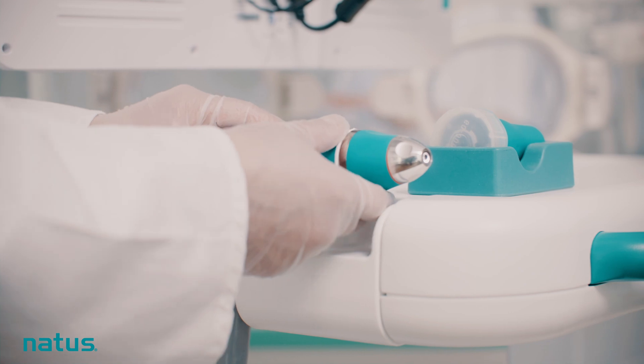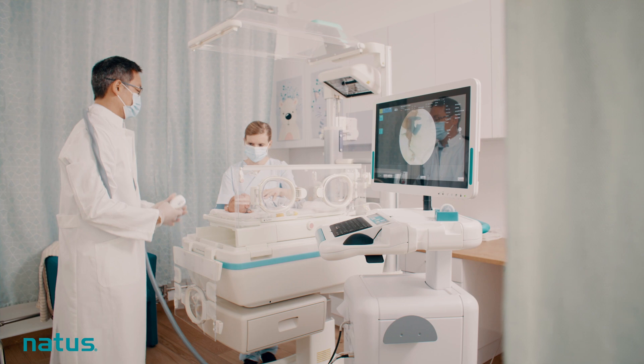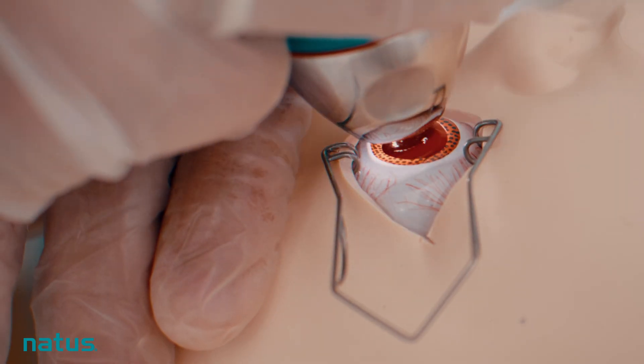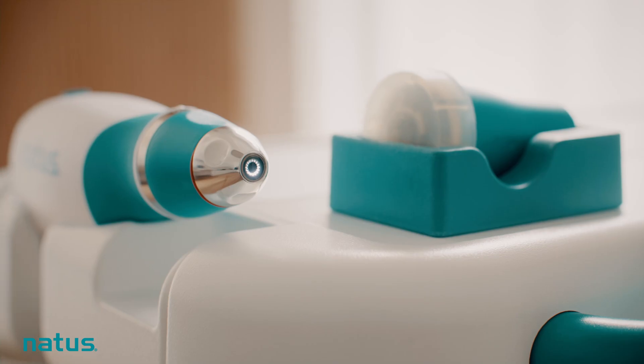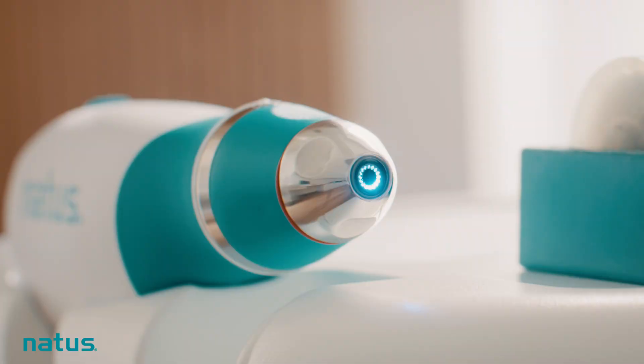RETCAM Envision's light shaping technology builds on a legacy of innovation, setting today's standard in pediatric retinal imaging. The patented light shaping technology provides uniform illumination and focus across the entire retinal field of view, in brilliant color and with superior detail.